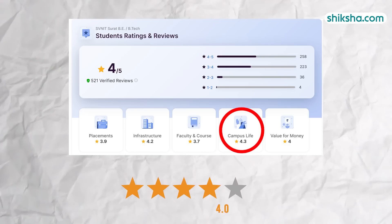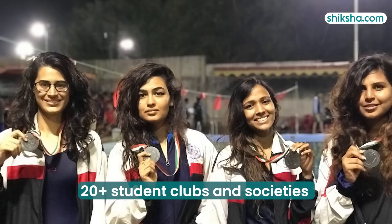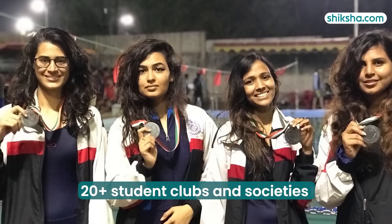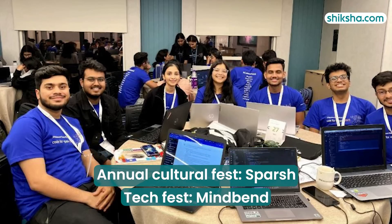Moving on to campus life, with a 4.3 star rating. Over 20 student-run clubs and societies host events round the year, creating an action-packed and vibrant non-academic life. The annual Cultural Fest and Tech Fest are the most-awaited events.